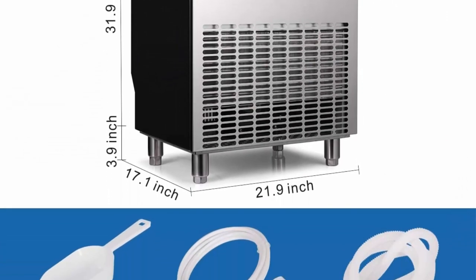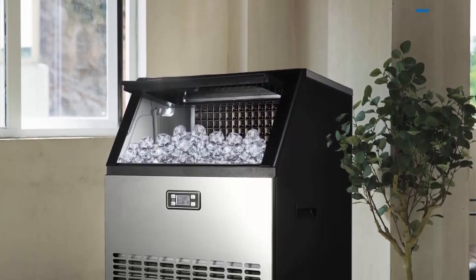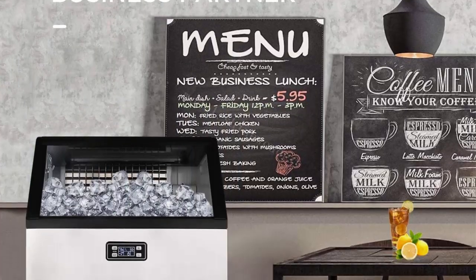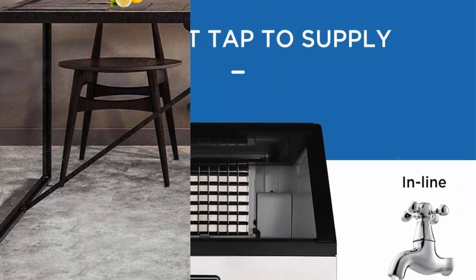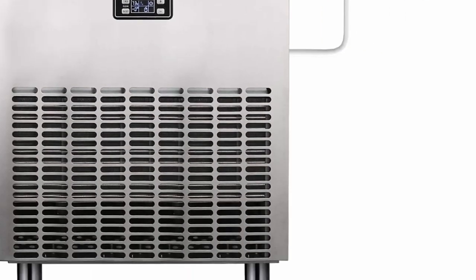Intuitive Control Panel: the LCD Smart Panel makes it easy to add water, set timer, check ice full status, clean, etc. The ice making time and thickness of the ice cubes can be adjusted by pressing the plus or minus buttons. Equipped with a powerful compressor to make ice.